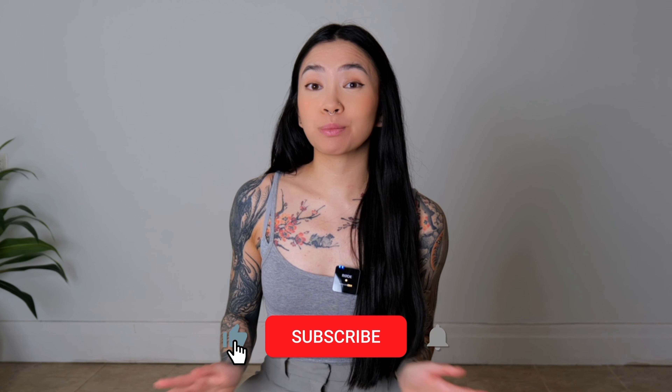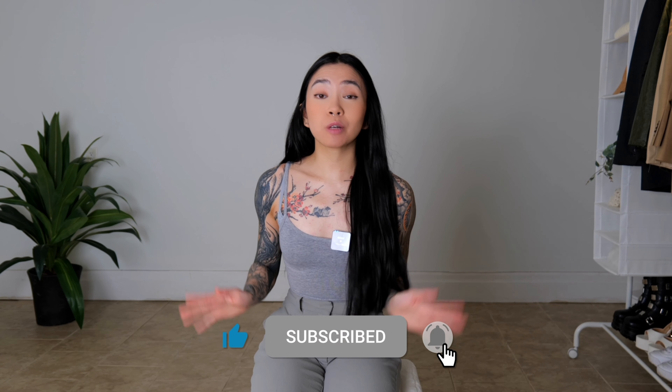And there you have it. I hope you enjoyed these tips on elevating your casual outfits. If you enjoyed this video, please give it a thumbs up, share it with anyone else who might enjoy these tips, and don't forget to subscribe for more content. Until next time, take care, and I'll see you in the next video.